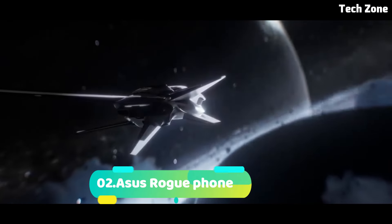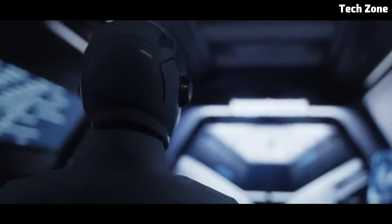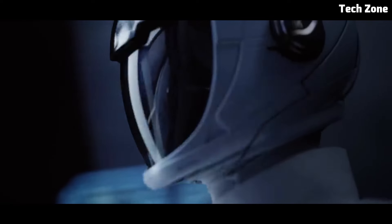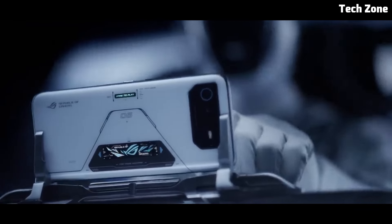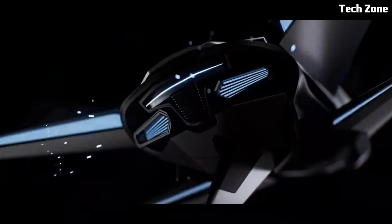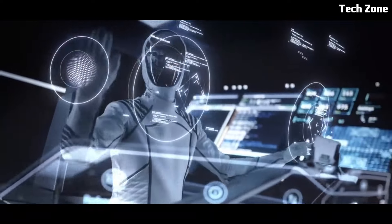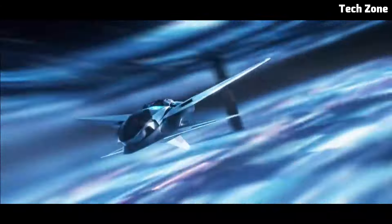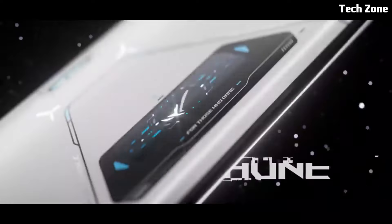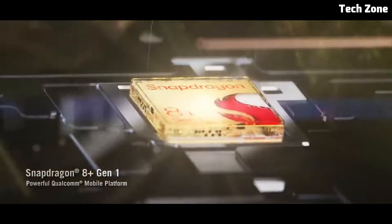Number two: the ASUS ROG Phone 6 Pro. Introducing the ASUS ROG Phone 6 Pro, a powerhouse gaming smartphone that redefines mobile gaming. Engineered for gamers and tech enthusiasts, it combines sleek design with powerful hardware. At its heart is a Qualcomm Snapdragon processor with up to 16GB of RAM, ensuring smooth and responsive gameplay even in the most demanding titles.